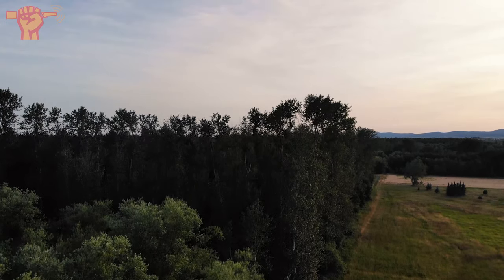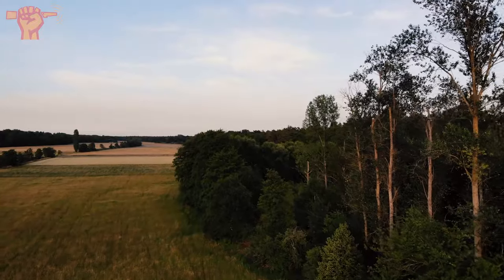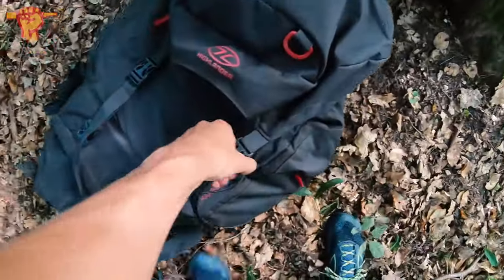We just arrived at our first location of the day. We're currently in Germany on the Western Front. We picked some really good days to go detecting — not. It's gonna be 35 degrees the whole weekend, so it's gonna be harsh work, but you gotta do what you gotta do. We're finally here, so let's give it a try.